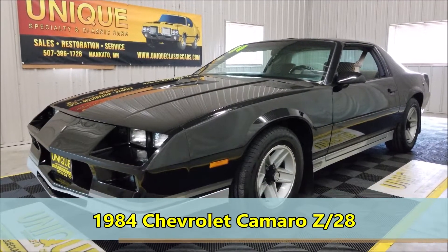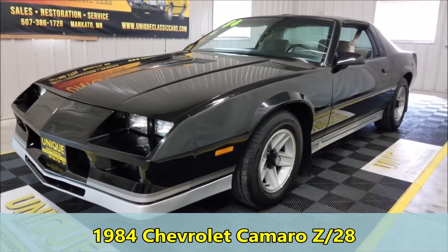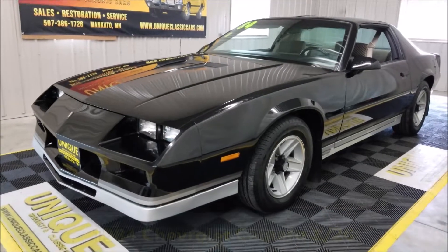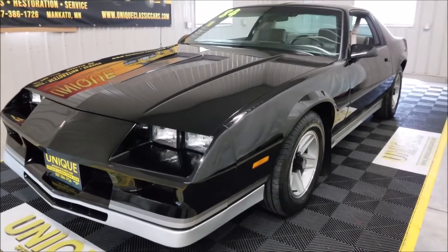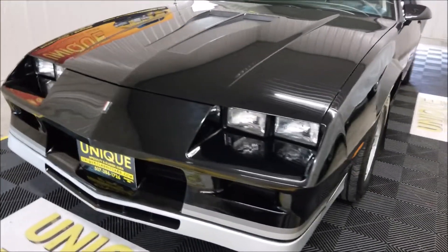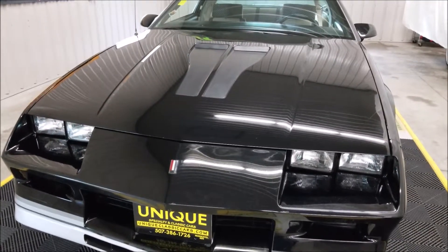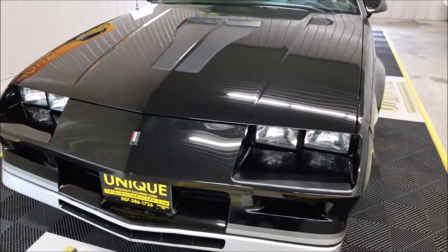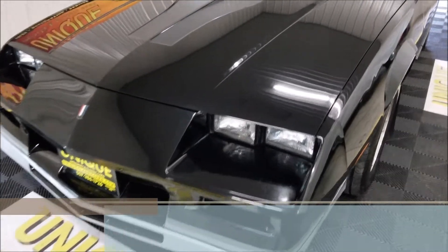Take a look at this 1984 Chevrolet Camaro Z28 — black in color, t-top car with a silver gray cloth interior. This does have the 305 high output underneath the hood, also equipped with power steering, power brakes, and air conditioning. A little over 78,000 miles on it.